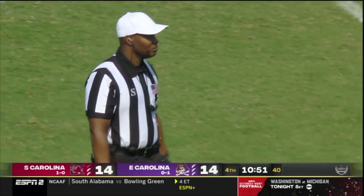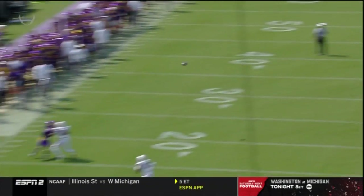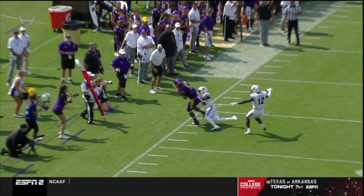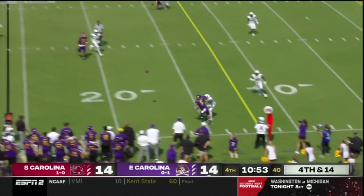First down. He did get a first down. They just put Strawn in there just to rush. And the Gamecocks with another untimely penalty. Big gamble on fourth down there, though. Good play.